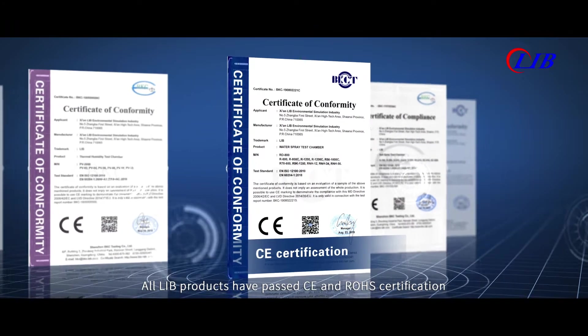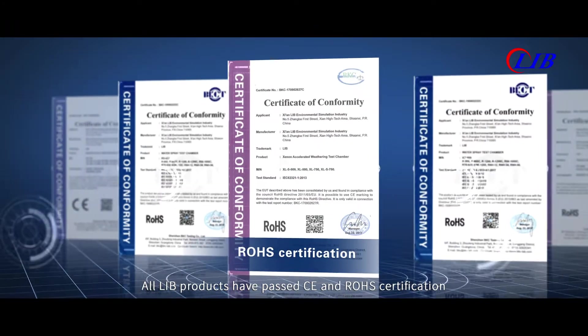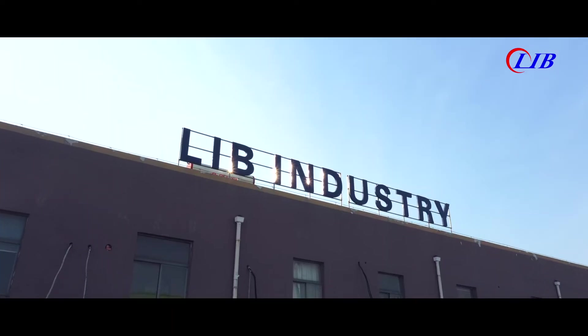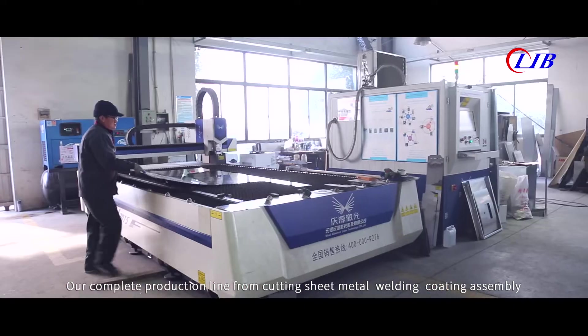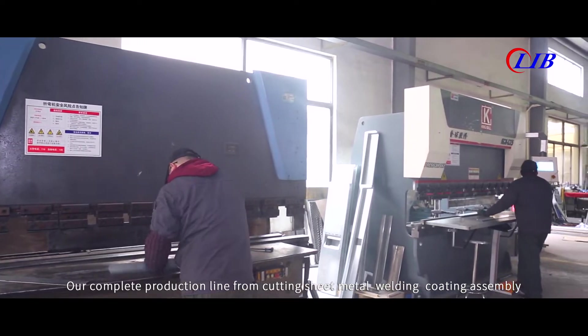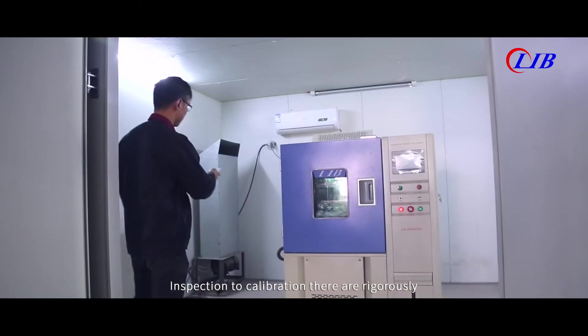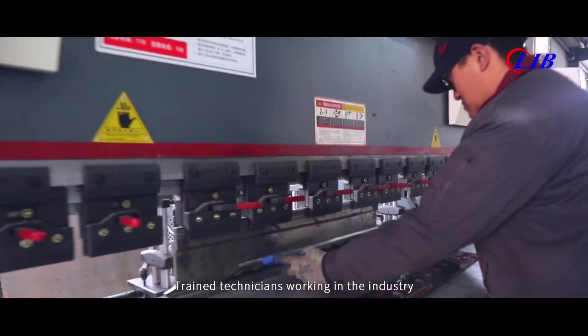All LIB products have passed CE and ROHS certification, as well as other national certifications. Our complete production line — from cutting, sheet metal, welding, coating, assembly, inspection to calibration — has rigorously trained technicians working in the industry.